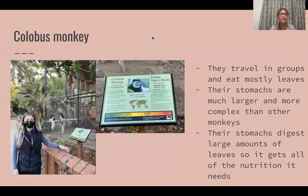The next animal we saw was a colobus monkey. Appearance-wise they look really fluffy and their tails are really long. One cool fact about them is that their stomachs are much larger and more complex than other monkeys. I never really knew that different monkeys had different stomachs, but it's pretty interesting to learn about the colobus monkey.